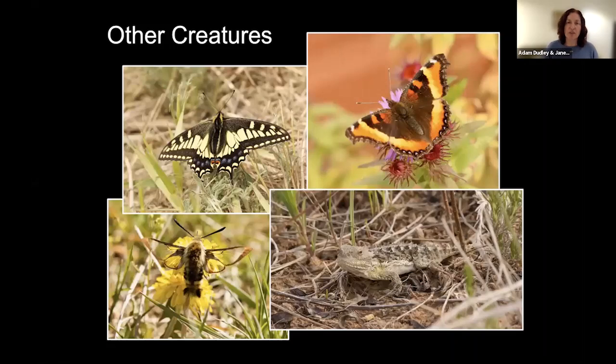We're much further north than Florida and Texas, so we don't have the same number of butterflies and reptiles, but there are a few. In the top left we have the Old World swallowtail and Milbert's tortoiseshell. In the bottom left there's the snowberry clearwing, a moth found in that part of the United States. And we have the greater short-horned lizard in the bottom right, all of which can be found in this area.